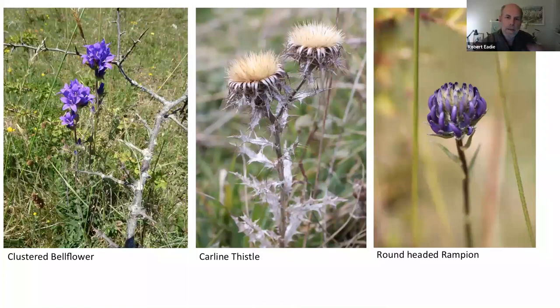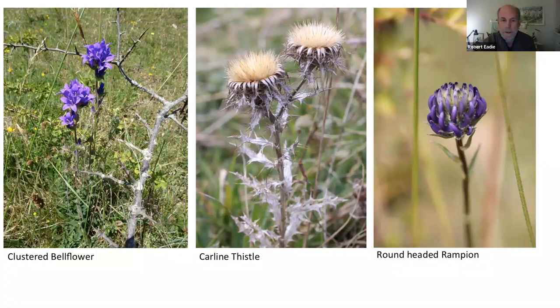The carline thistle is becoming very rare. Then there's the round-headed rampion — a wonderful little plant known as the 'Pride of Sussex,' partly for its beauty and partly because Sussex is its stronghold. You can find it in other southern counties, but it's most commonly found here in Sussex, though again it's becoming very rare as the chalk grassland habitat disappears.